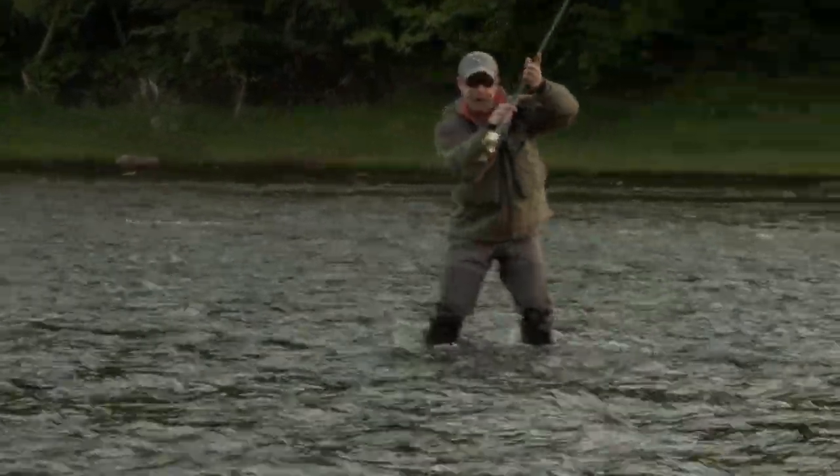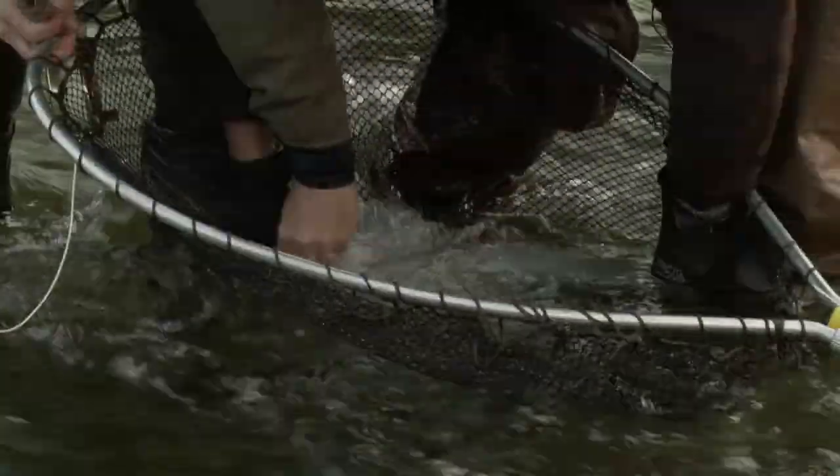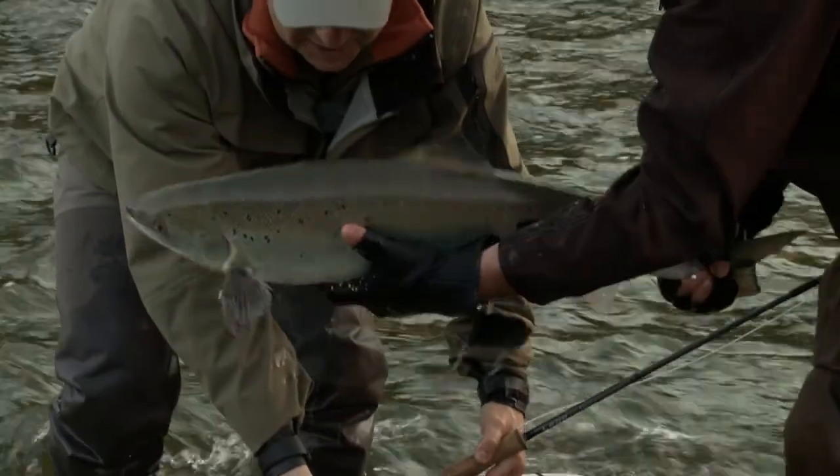Okay Vaughn, let's try. Yes! Beautiful — oh look, he's still strong, still fighting. He's out, he's out. Good. What a beautiful fish — let's get him in the water.